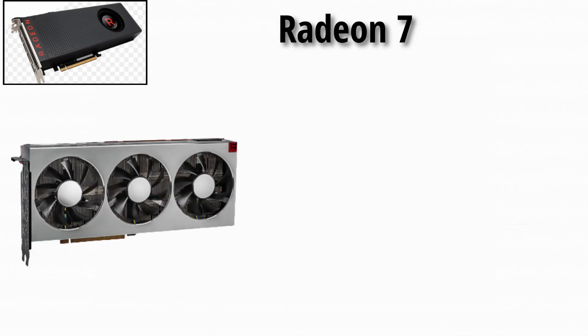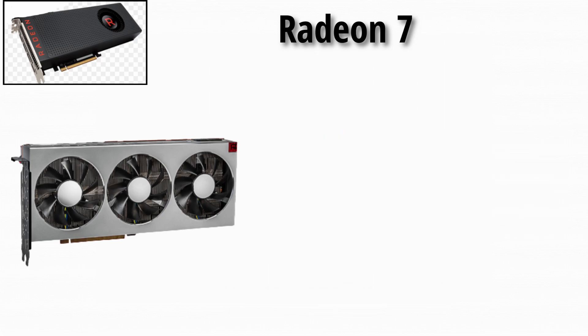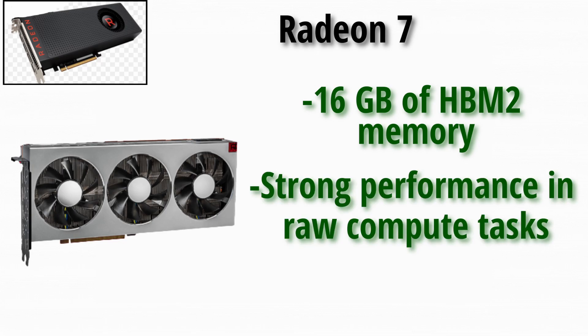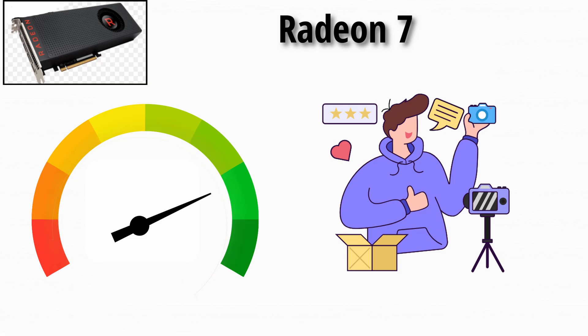Radeon 7: AMD's bold move — a 7nm GPU targeted at both gaming and creators, with 16GB of HBM2 memory and strong performance in raw compute tasks. It delivered very good performance in some workloads, especially creative content, but was expensive and less efficient than ideal for gaming.